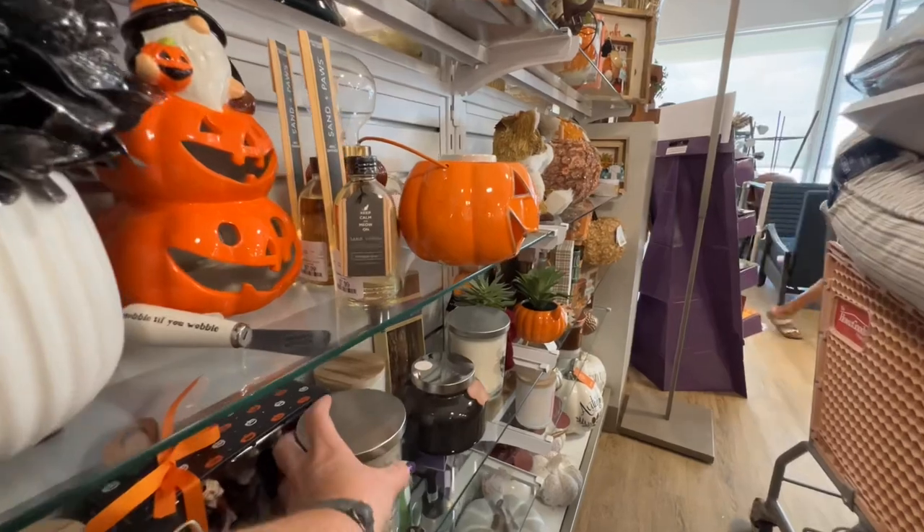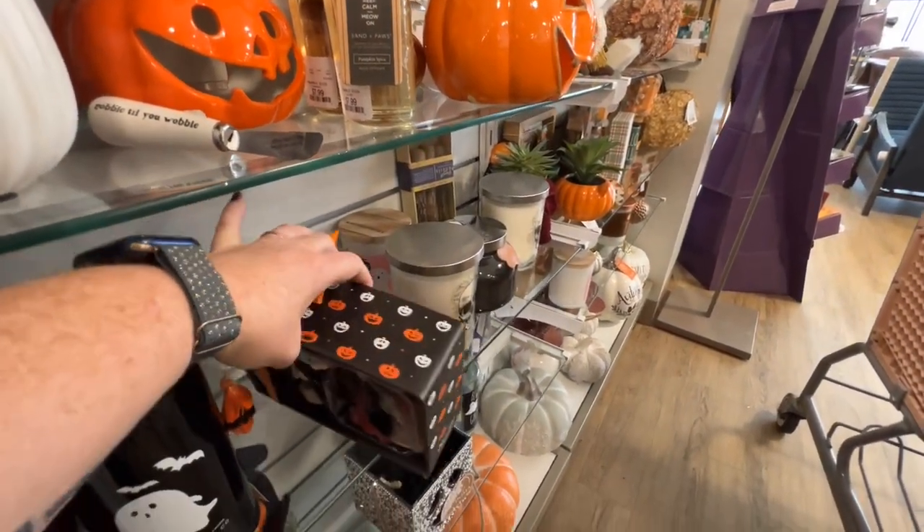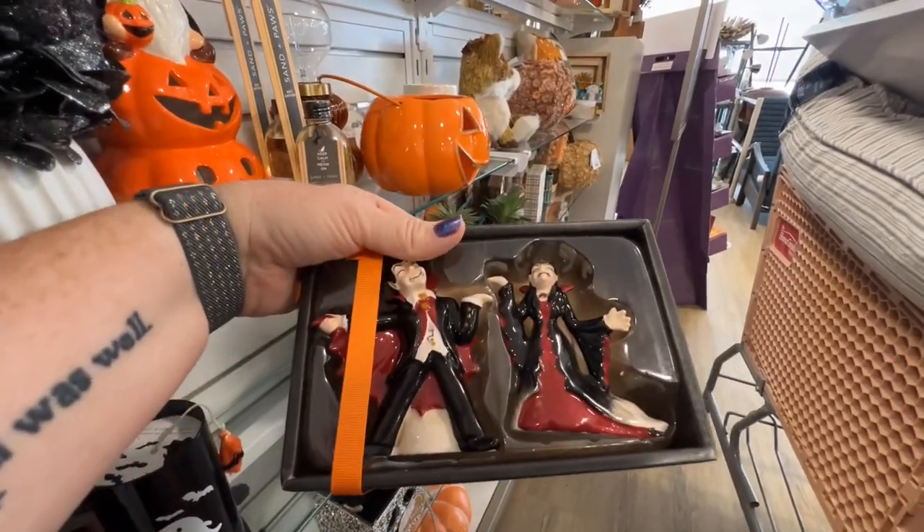What do they have back there? Are these other papers too? $12.99. Oh, it's Dracula and Mrs. Dracula.